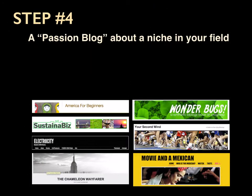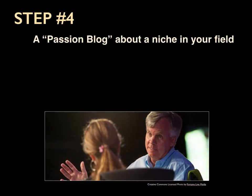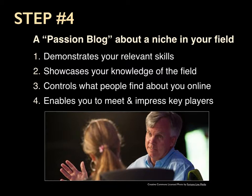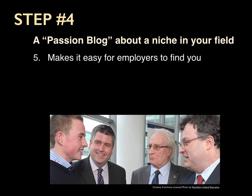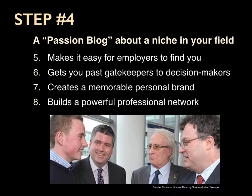Step number four is a passion blog about a niche in your field, because a blog simply is the most powerful job-searching tool there is. Writing a blog means that your first contact with a potential employer is not as a sniveling supplicant begging for a job, but as a fellow in the field discussing key issues and trends. A passion blog helps you demonstrate your relevant skills, showcases your knowledge of the field, controls what people find out about you online, enables you to meet and impress key players, makes you easy for employers to find, gets you past the gatekeepers straight to the decision makers, creates a memorable personal brand, and builds a powerful professional network.